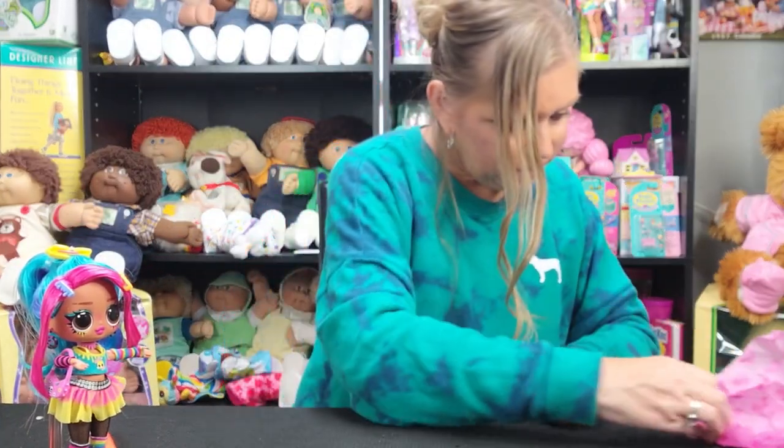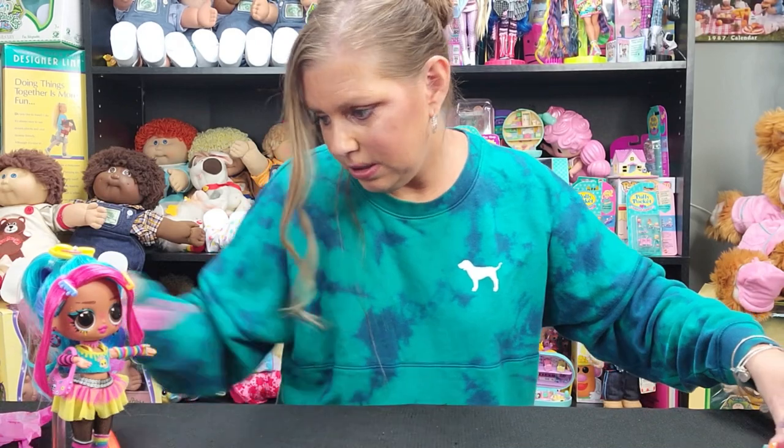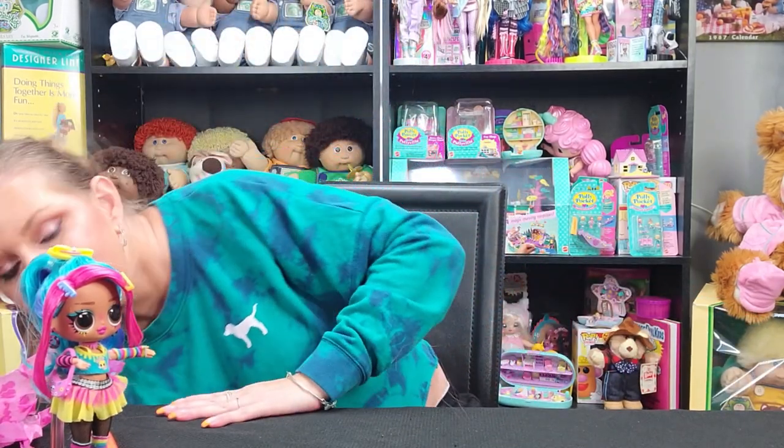Now we are going to take a look at Miss Nia.